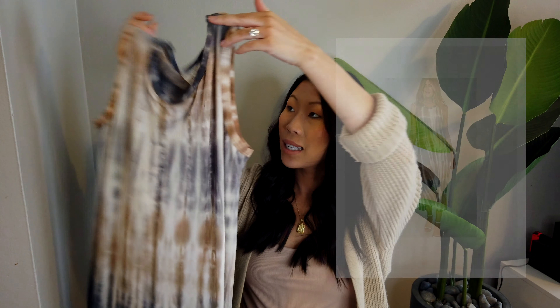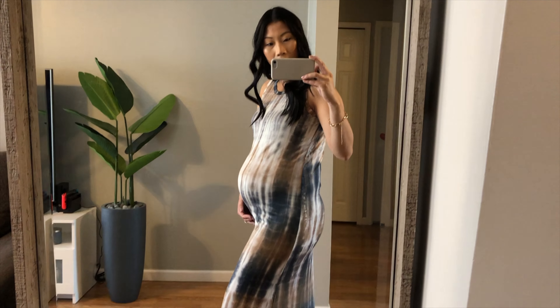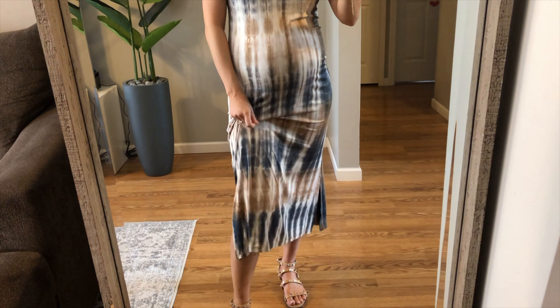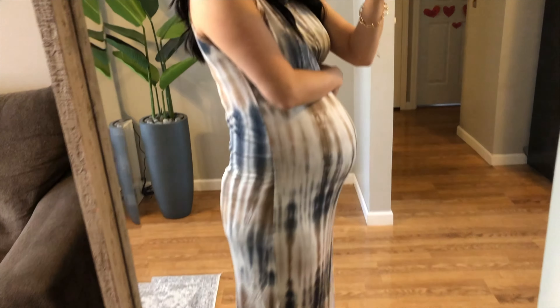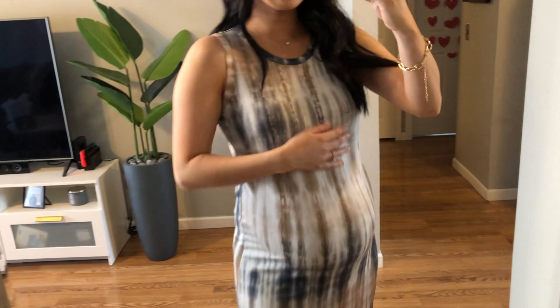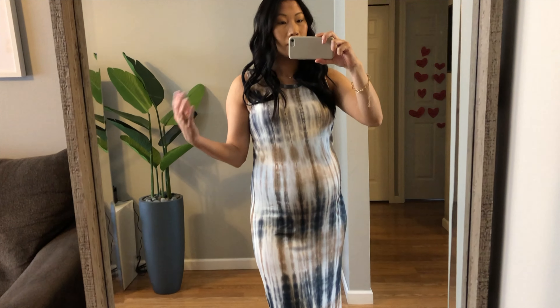Next I have this mocha and navy midi maxi dress. I liked that the colors were a little bit neutral. I just have it paired with the same nude strappy sandals. I love the slit at the bottom. The material is similar to the red dress — it's a very buttery soft, very stretchy material. I'm wearing a size small, true to size for sure. The neckline is a nice crew neck with thick straps, so you can just wear a normal bra without worrying about your straps showing.